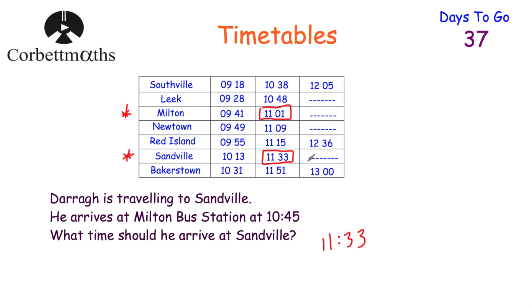If you got that, well done. We could have been asked other questions — for example, how long does he need to wait until he gets his bus? The time between 10:45 and 11:01 is 16 minutes. Or we could have been asked how long the bus journey takes, which would be 32 minutes from Milton to Sandville. There are different questions you could be asked with timetables, so I'd highly recommend looking at the practice questions as they give you a range of possible questions.